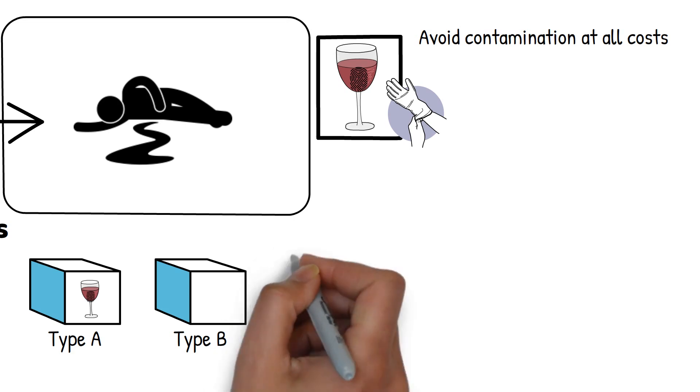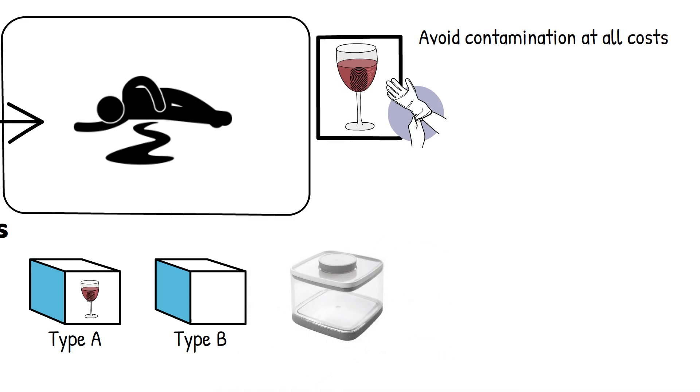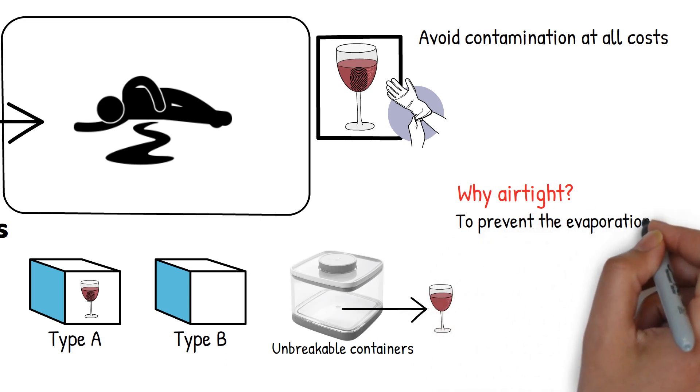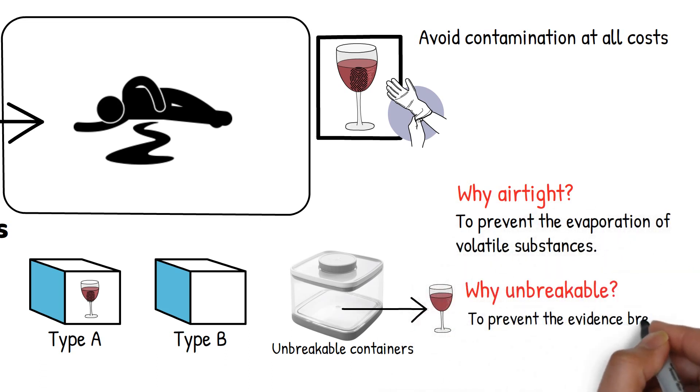Speaking of packaging, let's talk liquids and arson remains. These troublemakers need special attention — you don't want volatile components to evaporate. So they are best stored in airtight, unbreakable containers. Airtight prevents the evaporation of volatile substances, and unbreakable ensures your evidence doesn't break and create a mess.